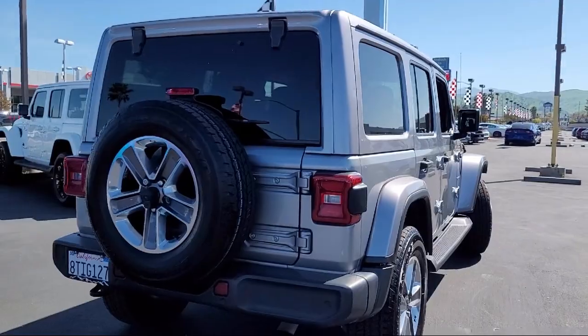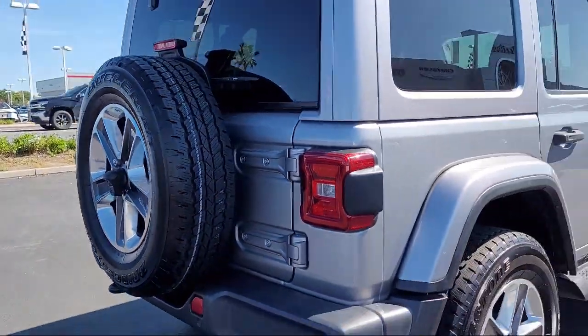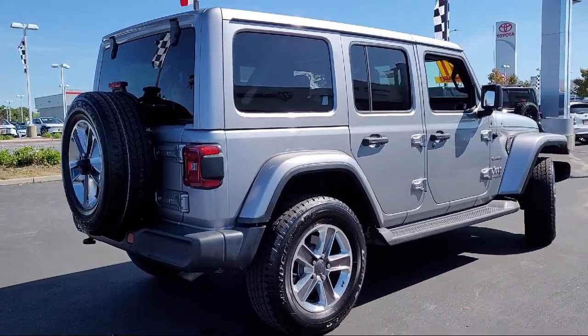It also features a convertible hardtop, running board package, lithium-ion traction battery, and has less than 35,000 miles on the odometer.